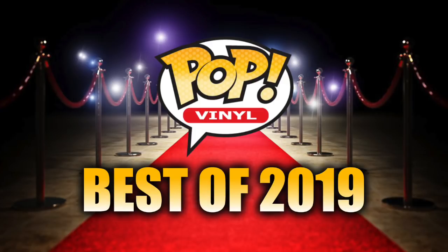2019 was Funko's biggest year yet, with tons and tons of really nice Funko Pop releases from pretty much every significant fandom there is. So picking the very best of Funko was extremely hard this year — harder than every other year.